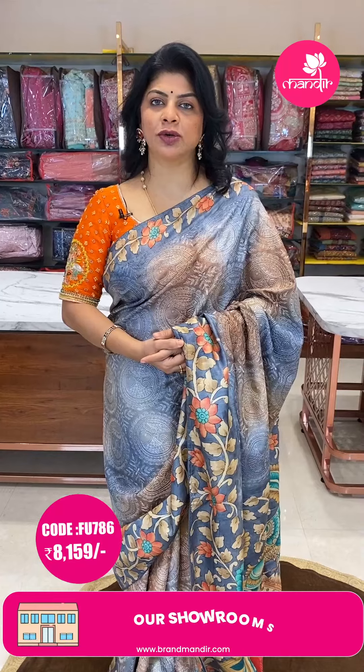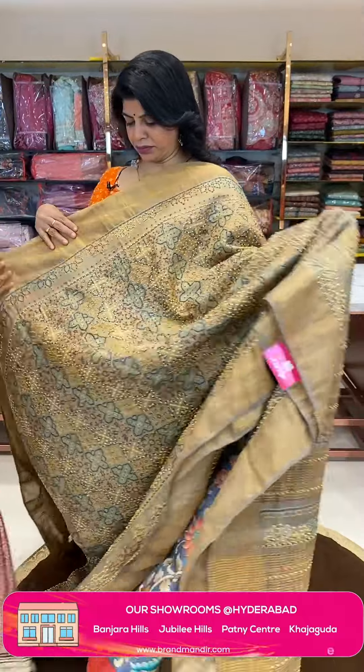To buy this saree take a screenshot and WhatsApp us on 7337337000 for pricing and details. Next is another beautiful saree — beige colour tassas silk saree.